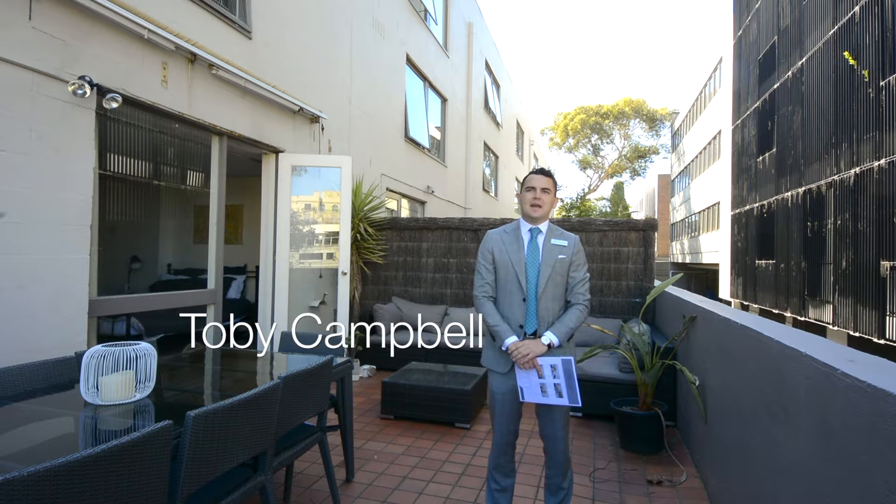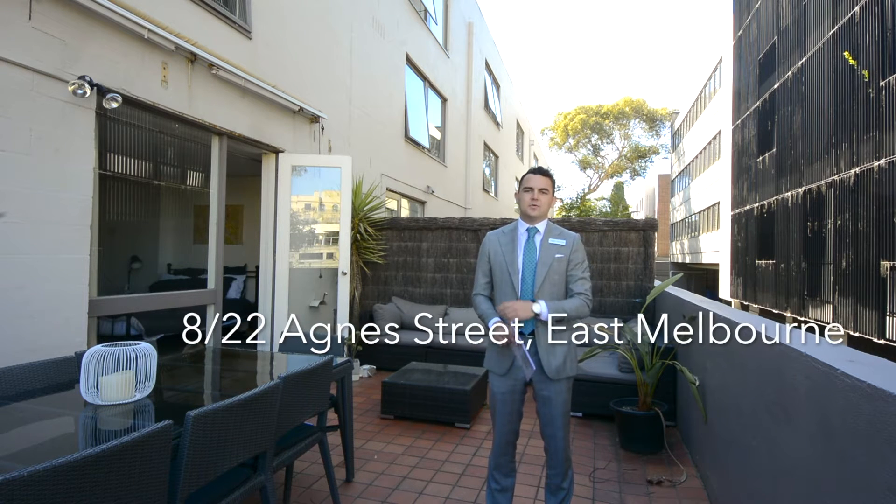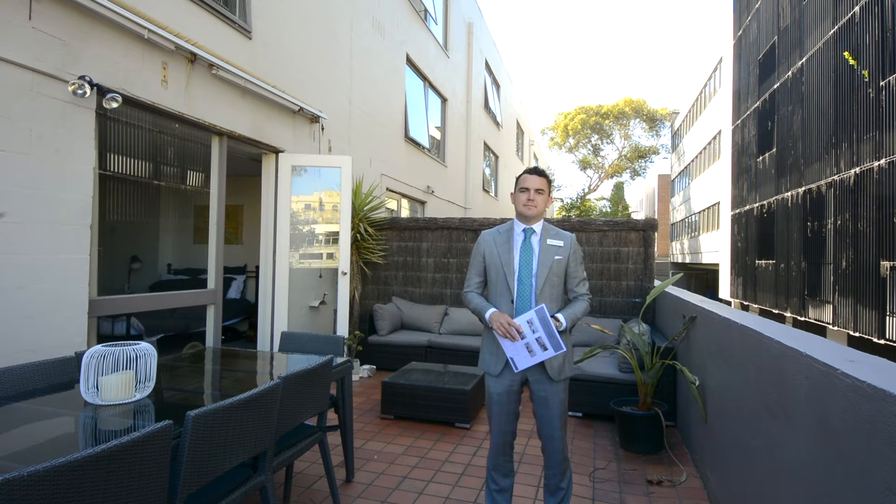Hi guys, I'm Toby from Keane Real Estate and I'm here to tell you a little bit about this absolutely wonderful property at 8 and 22 Agnes Street, here in the Jolly Mott section of East Melbourne.